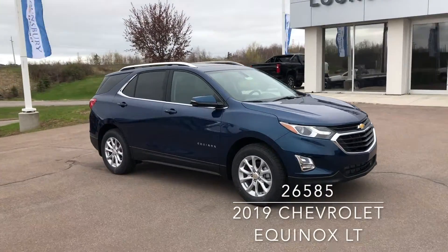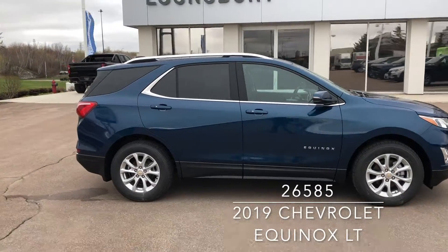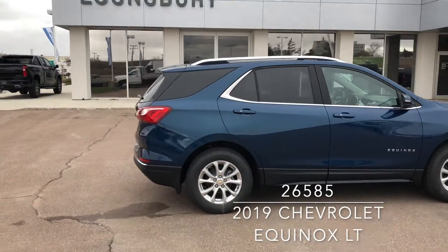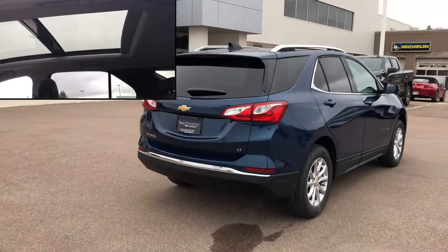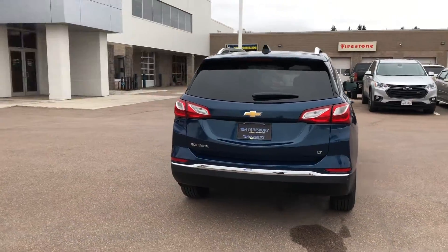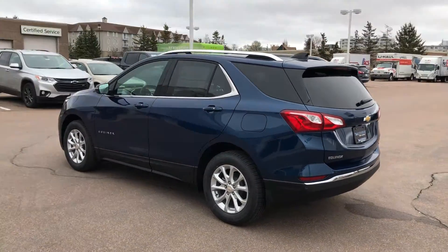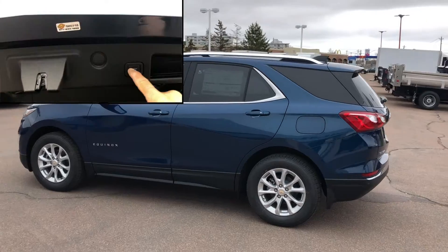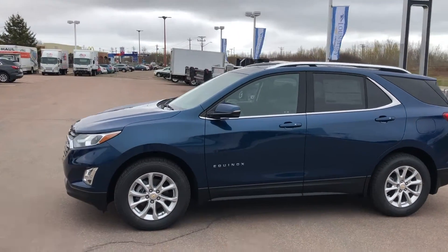This is a 2019 Chevrolet Equinox LT in Pacific Blue Metallic, now available at Lonsbury Chevrolet in Moncton. This crossover has a 1.5-litre turbo engine, 6-speed automatic transmission, 17-inch aluminum wheels, panoramic power sunroof, power liftgate, HID headlamps, and the confidence and convenience package for added safety assurance while on the road.